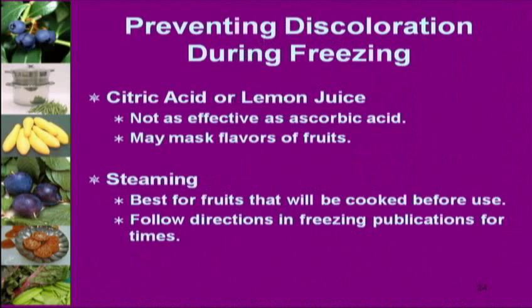Steaming fruit before freezing is less common, but some older traditions do it for cooked fruits like stewed apples or peaches. You can steam and avoid ascorbic acid — this might be helpful if you have a sensitivity to it or need a very low acid diet. But steamed fruit is not very good eaten straight from the freezer — it really wants to be cooked.